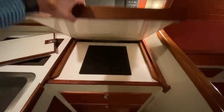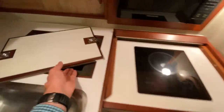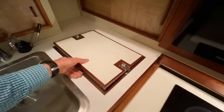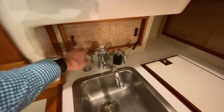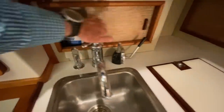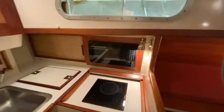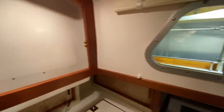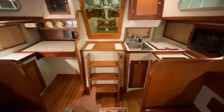Look at this detail — they've incorporated a cooktop. This is an insulated refrigerator with a Sea Frost cold plate. Fresh water and general storage back here. Microwave as well. This really has the interior feel of a much, much newer boat. We'll take a look at the engine later.